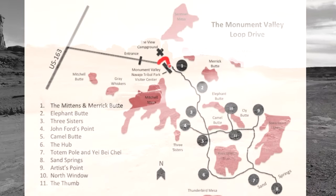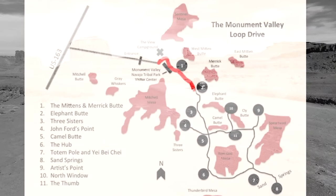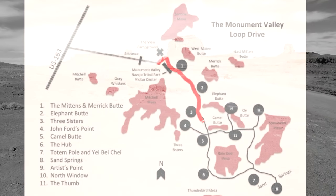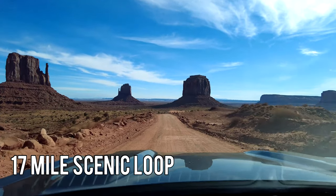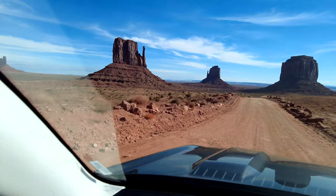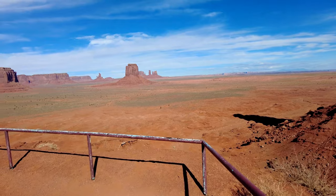One of the things you can do at Monument Valley is the 17-mile loop. They give you about two hours to complete the loop on your own, and you can see a lot of the monuments by taking a self-guided tour with your vehicle. It's basically a dirt road that loops around the monuments, and there's a lot to see on this two-hour self-driving tour.